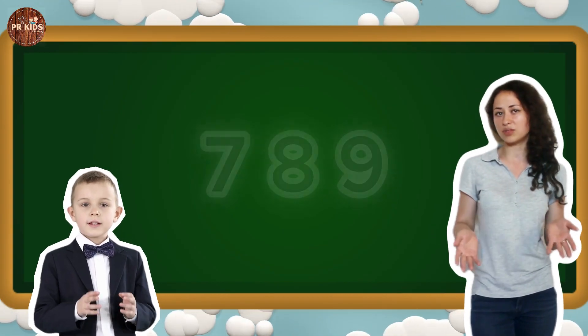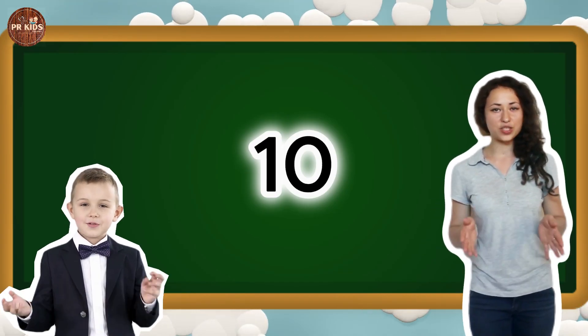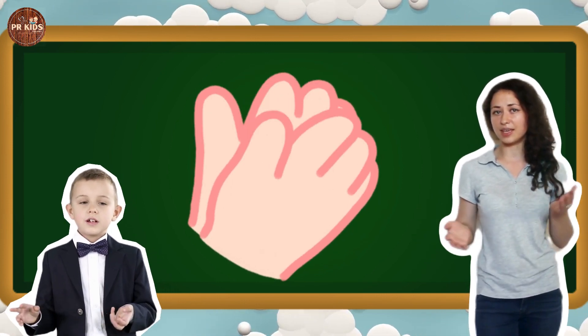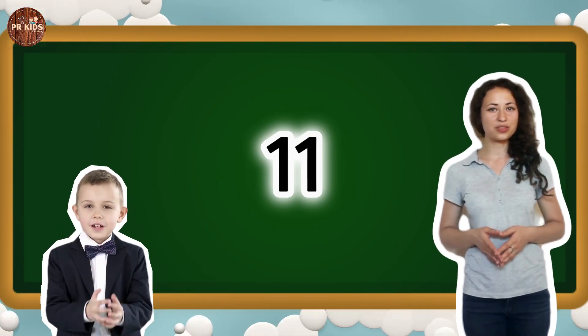Let's move on. Here's number 10. Can you say 10? 10. Let's clap our hands 10 times. This is number 11. Can you say 11? 11. Let's spin 11 times.